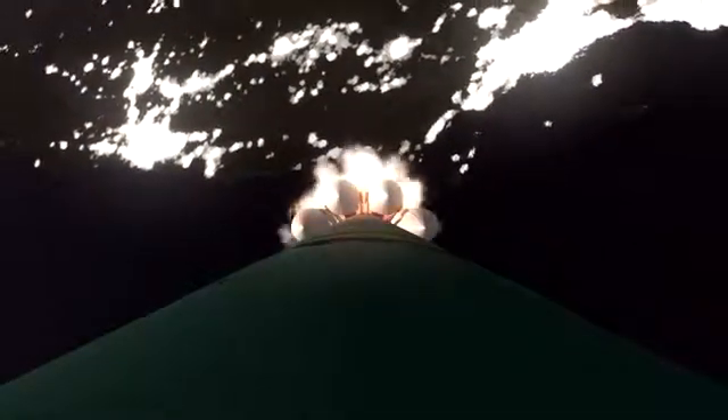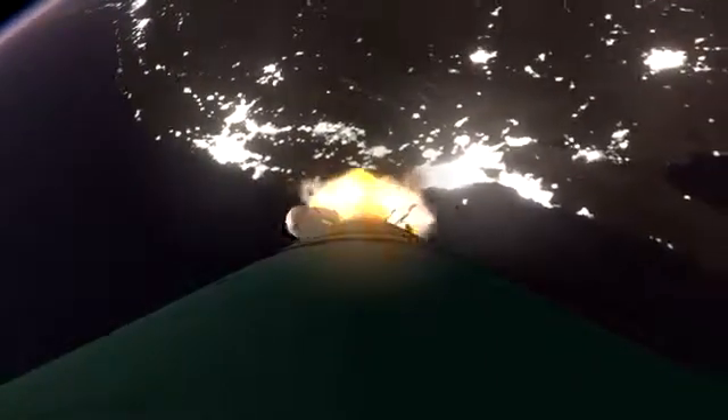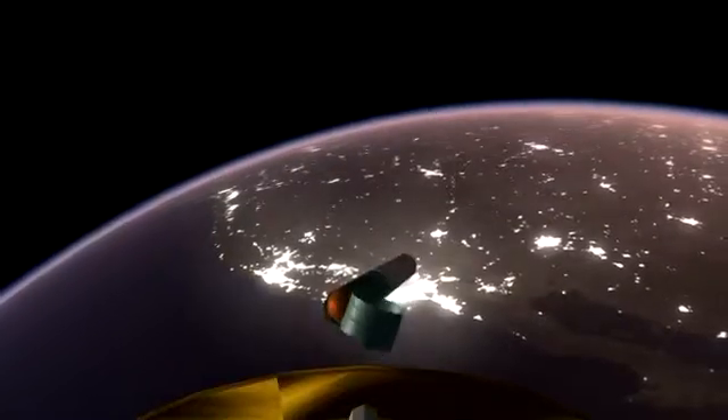We have burnout of the solid rocket motors on the ground lid. We have separation of the air lid solid switches, and we have enabled BECO main engine cutoff. Burners have cutoff. We have stage one, two separation. We see stage two ignition.